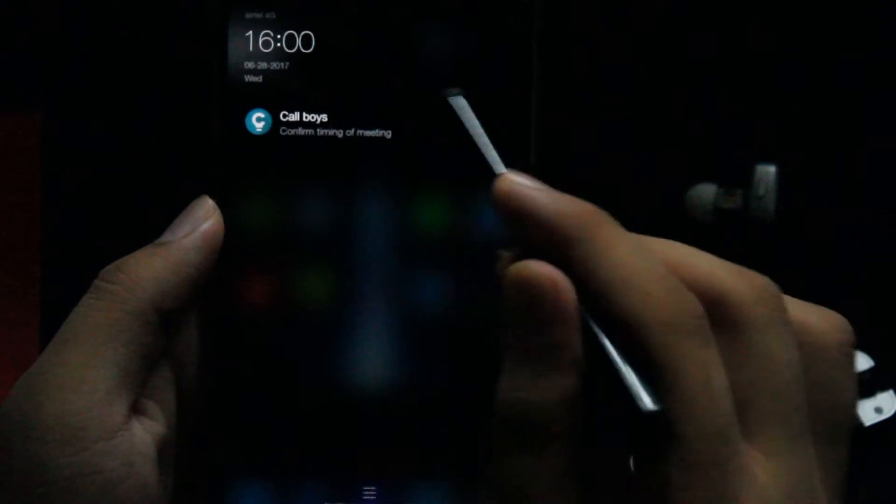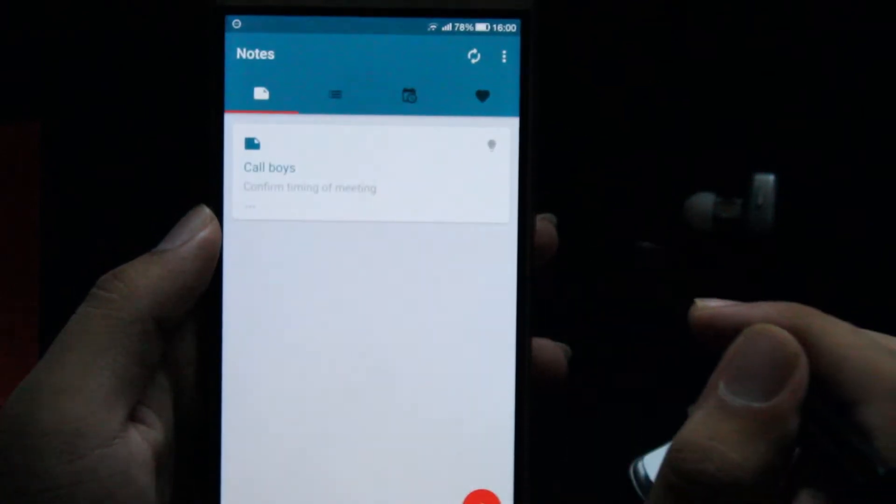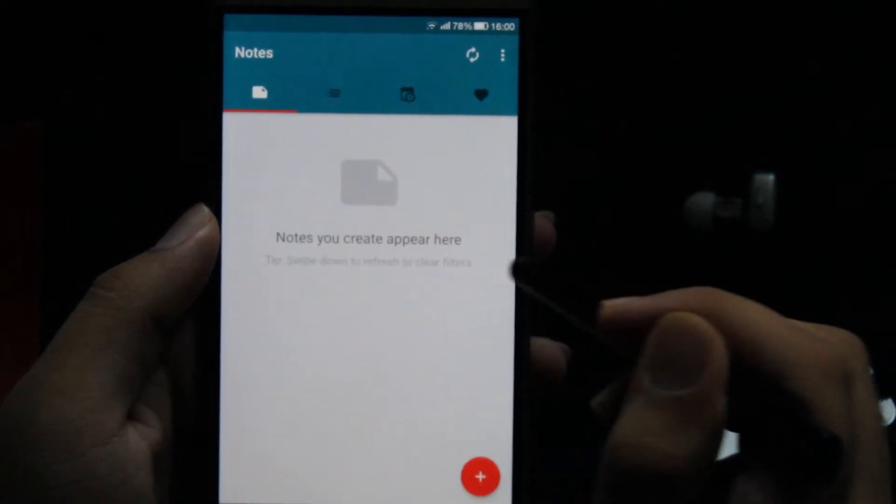This helps you to have a constant reminder about what you need to be doing next. Because reminders are time-based, with this you can't really remove them directly. In order to remove them, you need to open the app and then delete it manually.